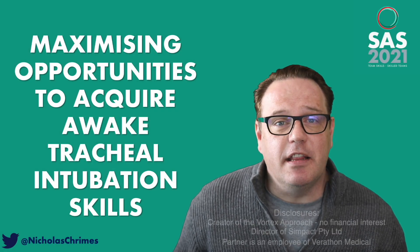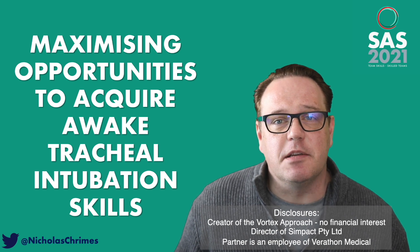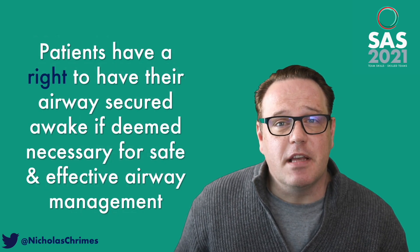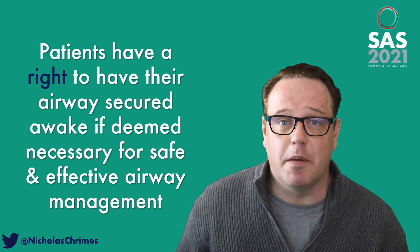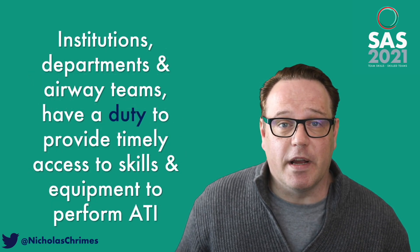Hi, Nick Grimes here. In this rapid sequence presentation I'm going to talk you through five strategies to maximize your opportunities to acquire skills at awake tracheal intubation. I'm going to start from the premise that patients have a right to have their airway secured awake if that's what's deemed necessary for safe and effective airway management. So it follows that departments have a duty to be able to provide the skills to perform awake tracheal intubation.